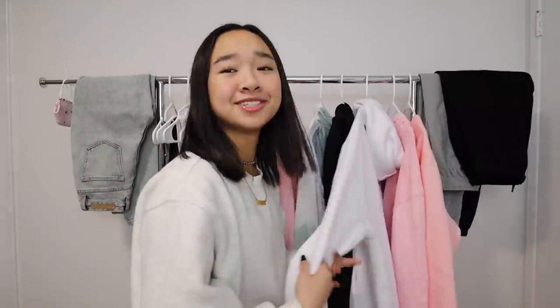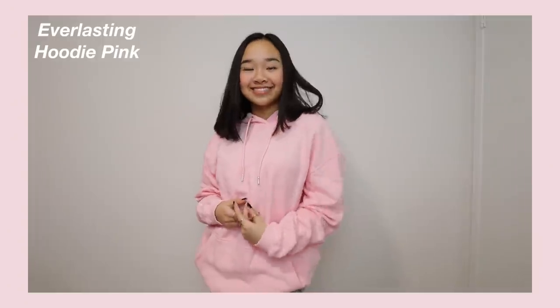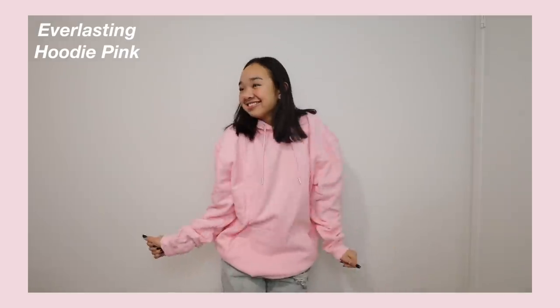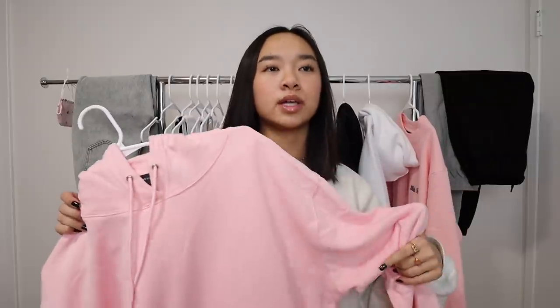This one is the Everlasting Hoodie in Pink, and on the right sleeve it says White Fox. By the way, all of these hoodies have matching sweats on the website, so make sure to check it out — you're definitely going to find something you like. That was the last hoodie, but now I have two sweatshirts to show you.